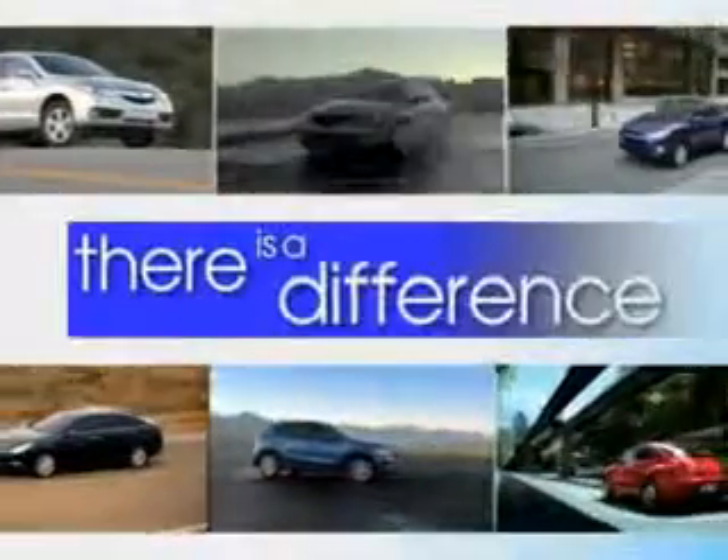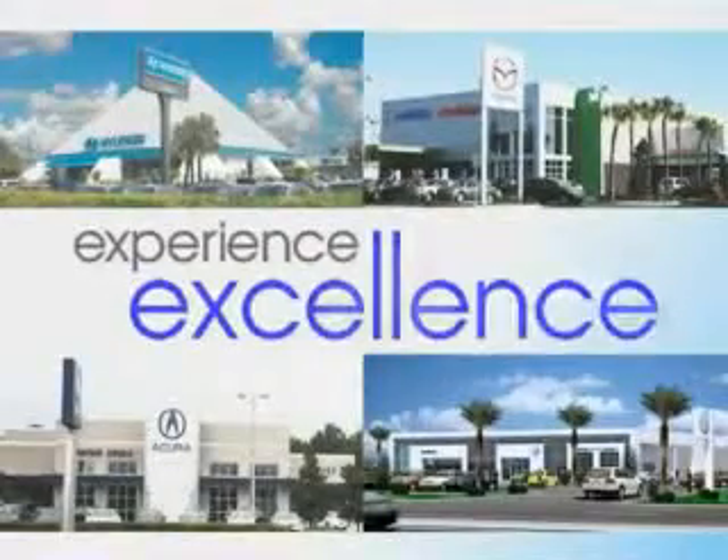When it comes to car buying, there is a difference. Experience excellence at any Jenkins dealership. Check out this green 2012 Hyundai Santa Fe crossover, equipped with a 6-cylinder engine and an automatic transmission.